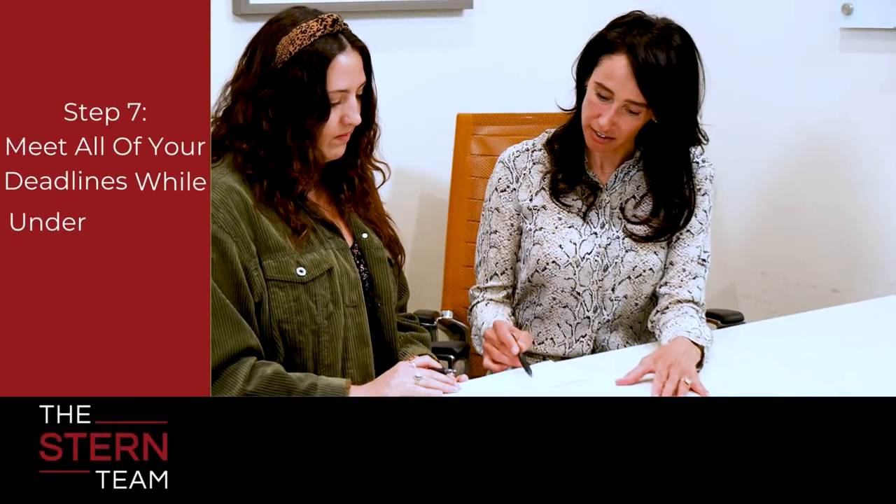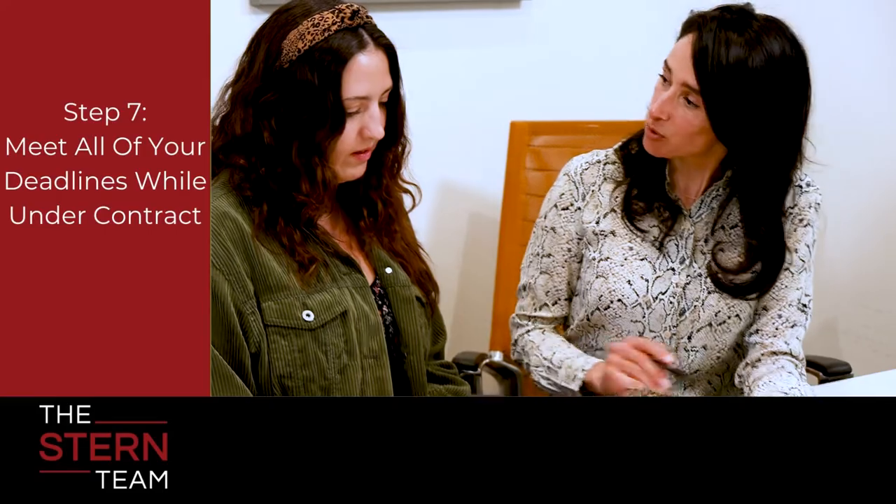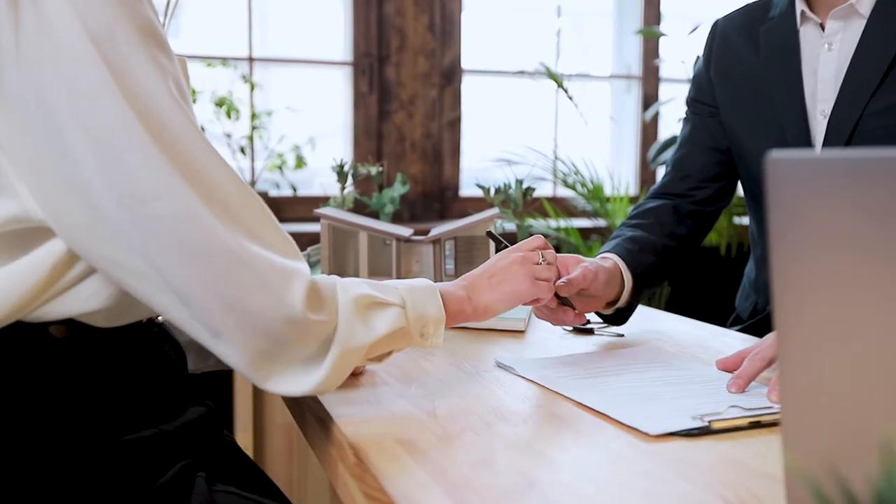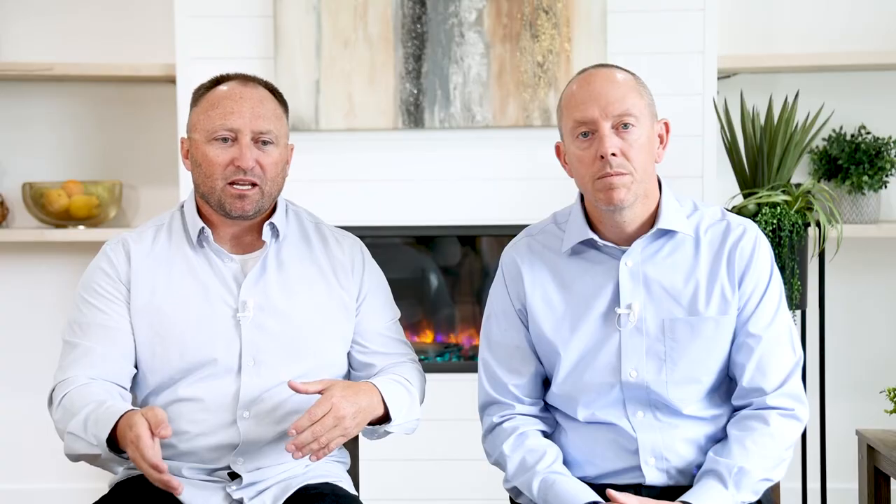Under contract, there are a few deadlines we have to meet. First is the due diligence period — for most homes, that's where the buyer brings in an inspector to go through your home from top to bottom. The next step is waiting for the appraisal, which is ordered by the bank to make sure we're spot on with our value and the bank agrees. From there, we're past the 50-yard line and almost on the home stretch.